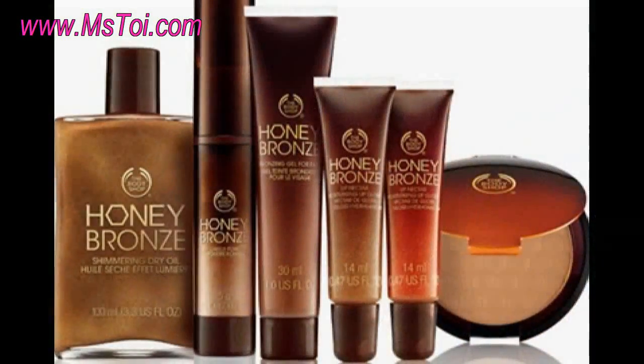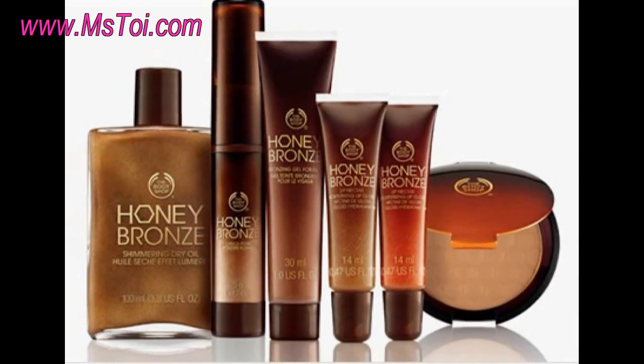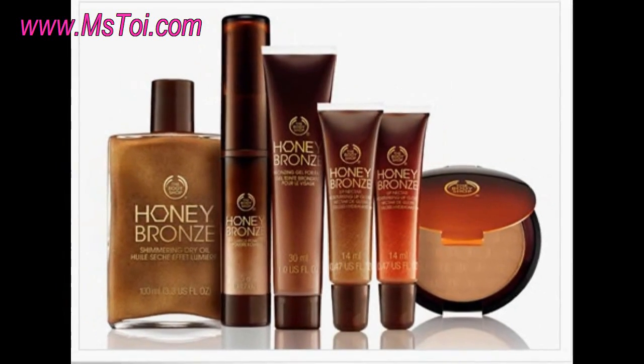As far as the Honey Bronze Collection, I really enjoyed it so far. I picked up two items from the collection, which are the Brilliance Powder and the Lip Nectar. The collection also includes a bronzing powder, a shimmering dry oil, and a bronzing gel for the face.